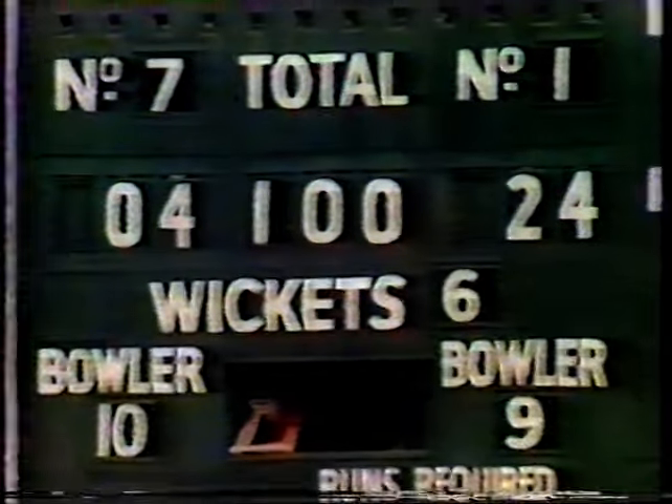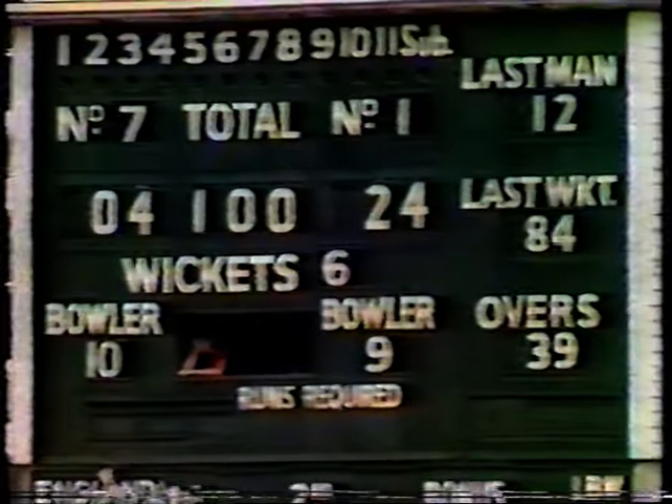Going for a hook shot — brings up a hundred, brings a single. It's not the shot that we see Graham Fowler try very often. Three figures on the board finally for England — those come up in the 40th over.